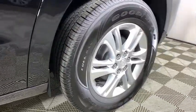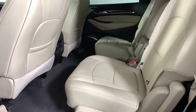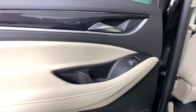Heated front driver and passenger seat, power windows, trip computer, heated front seat, security system, remote keyless entry.